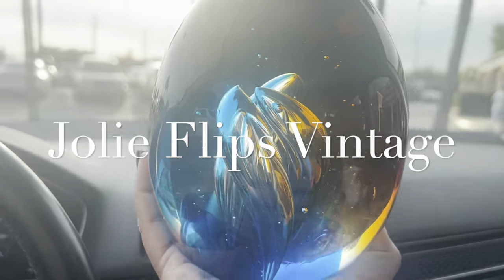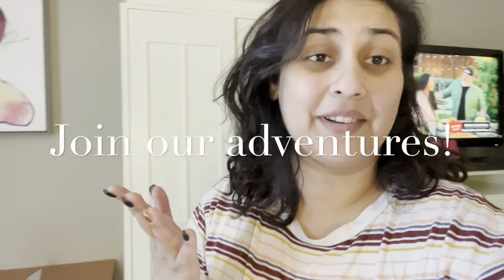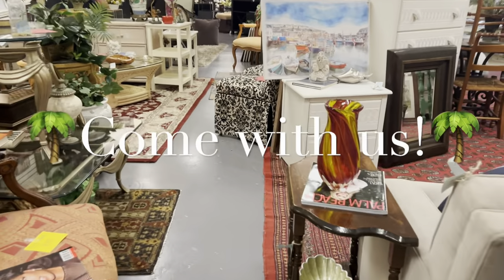Hello everyone and welcome to my channel. I am Samantha with Jolie Flips Vintage. Adam is not with us today — he's a little busy. Today I'm going to take you guys to American Thrift in Lauderhill, Florida. It is one of my most favorite American Thrift stores. You will absolutely love it, and if you've watched my channel you've already seen American Thrift Lauderhill.